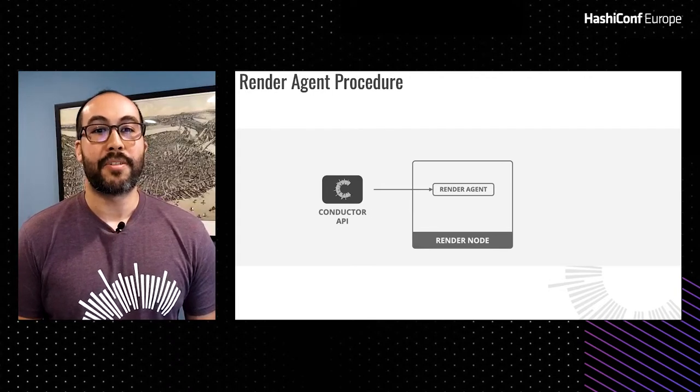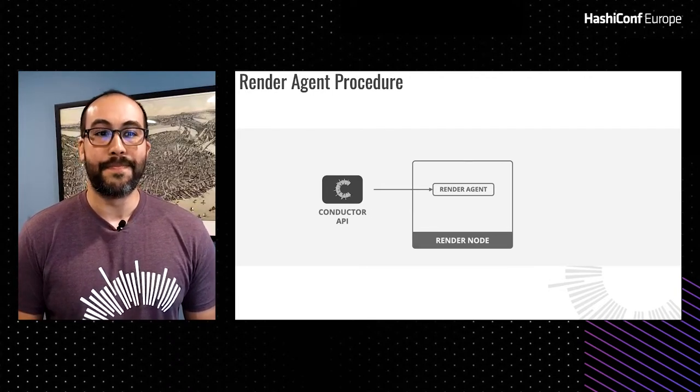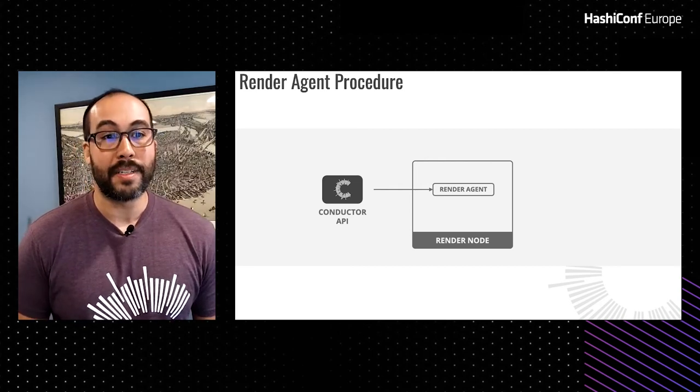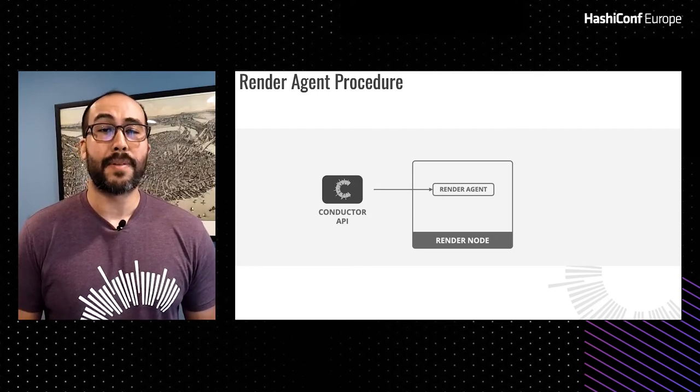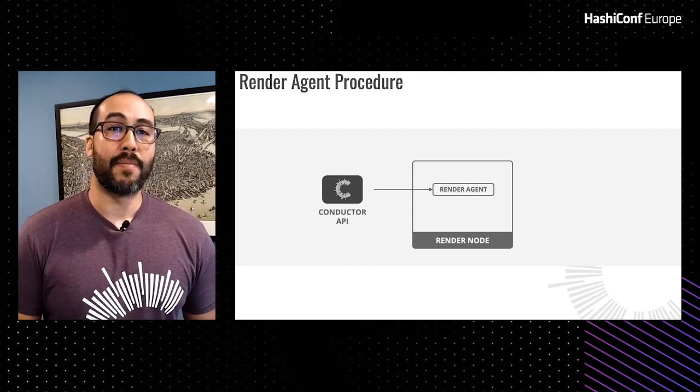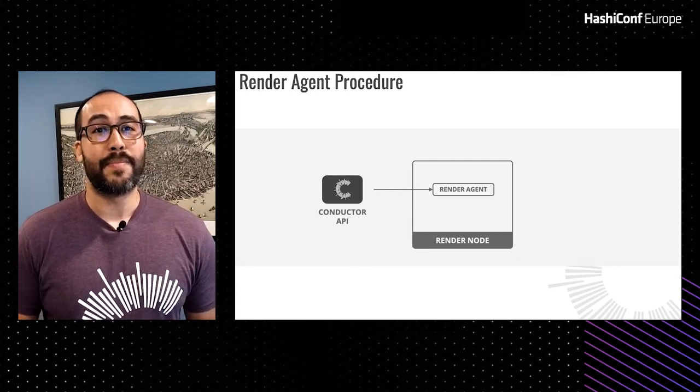Once all constraints are met and the job is placed on a node, the render agent begins the process of running the render. Much like how our render API abstracts orchestrators, we instituted the same methodology with the agent: it only has to fulfill a contract — a defined interface — to be able to work across a multitude of environments. We were very much inspired by HashiCorp and how their products give developers the ability to extend via plugins without having to be built into the main binary.